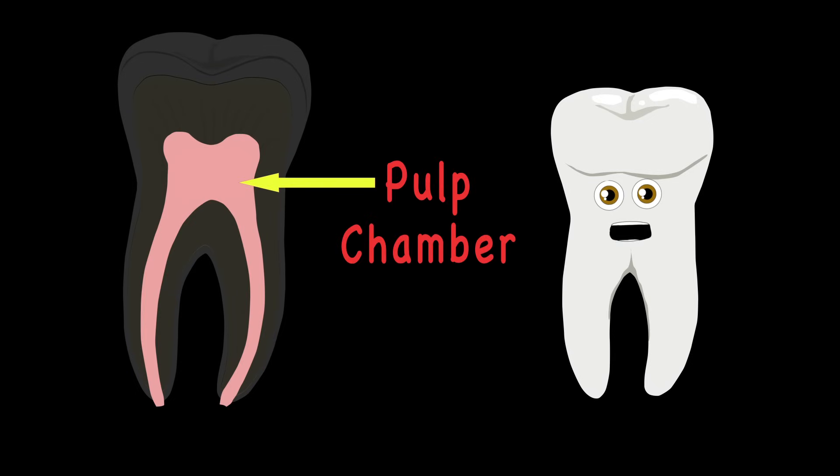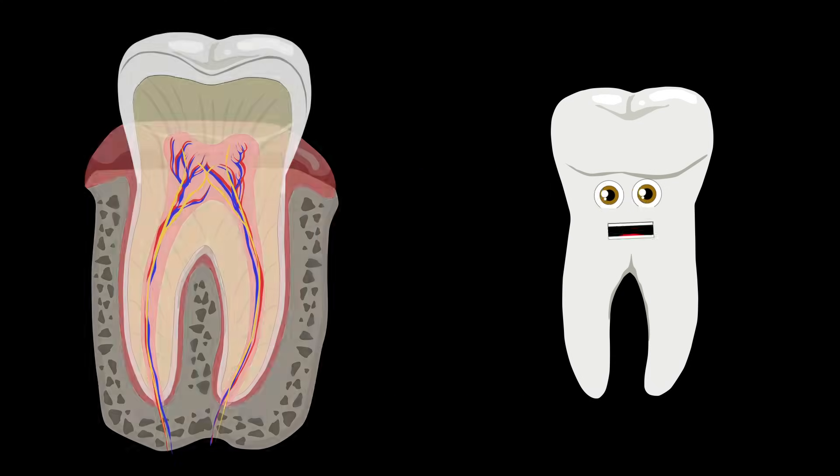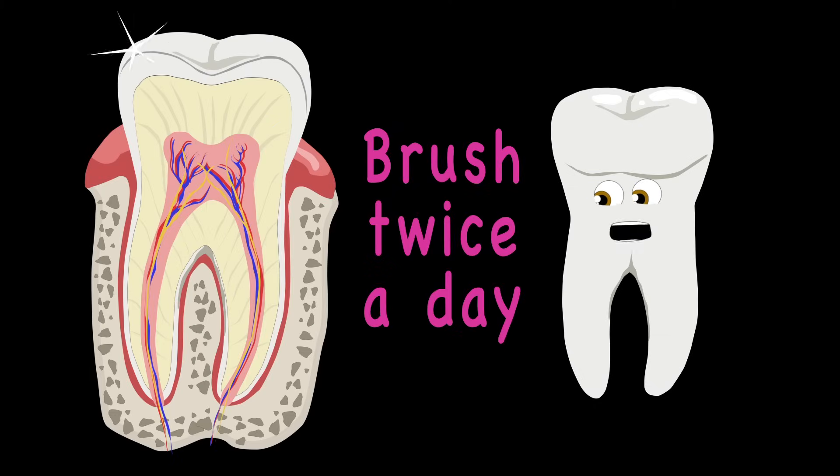Your pulp chamber houses the important root canal. Inside the root canal are the nerves and vessels' main locale. If all these top layers of your teeth do decay, the infection could be fatal so please brush twice a day.